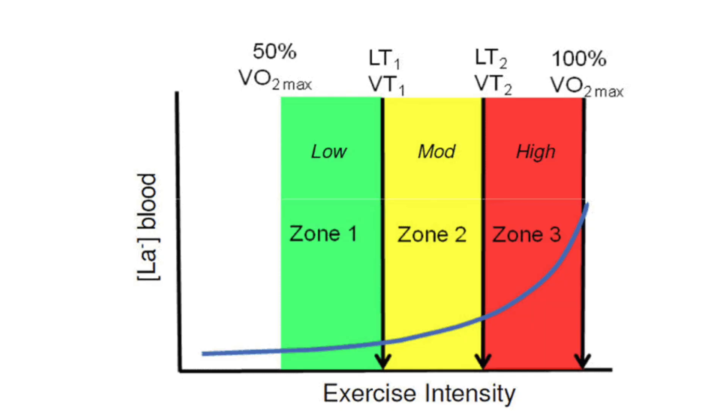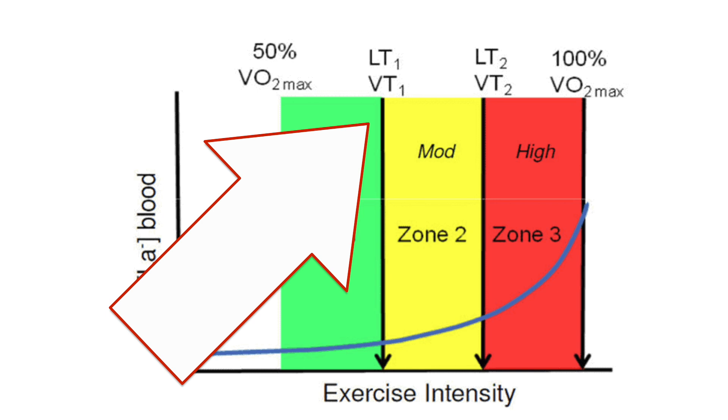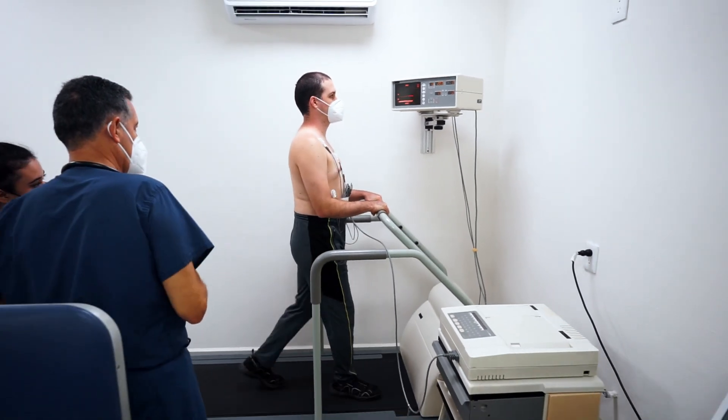When people talk about zone two training, they're usually referring to a five-zone model, which is commonly used by athletes and coaches. When performing a test, you typically get three zones: anything below LT1, anything between LT1 and LT2, and anything above LT2. Your zone two in a five-zone model corresponds to anything below LT1, with further distinctions made between those zones.